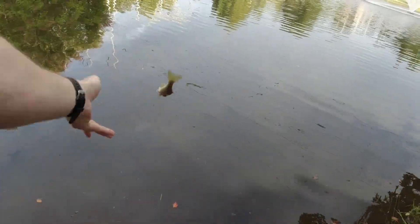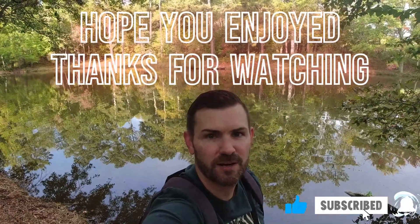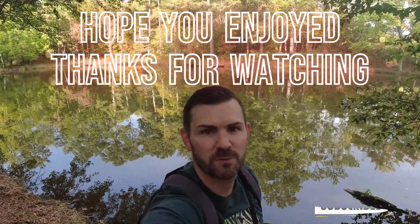We got four for the day. Well, I've got to head out — that was just about an hour of fishing and I caught four fish. I can't ask for anything better on a nice morning just before work. Thanks for watching and hope you enjoyed.